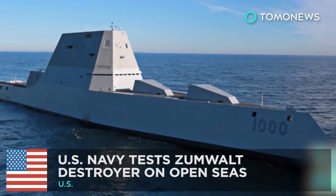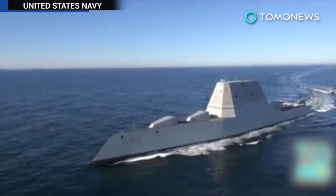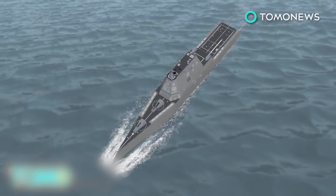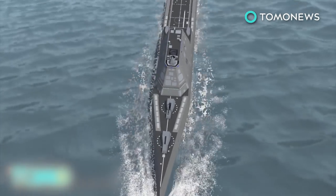Futuristic U.S. Navy destroyer takes its first sea trials. The U.S. Navy's largest and most expensive ever destroyer took to the Atlantic Ocean for its first test in open seas. The 600-foot-long, 15,000-ton USS Zumwalt took four years to build at a cost of $4.3 billion.